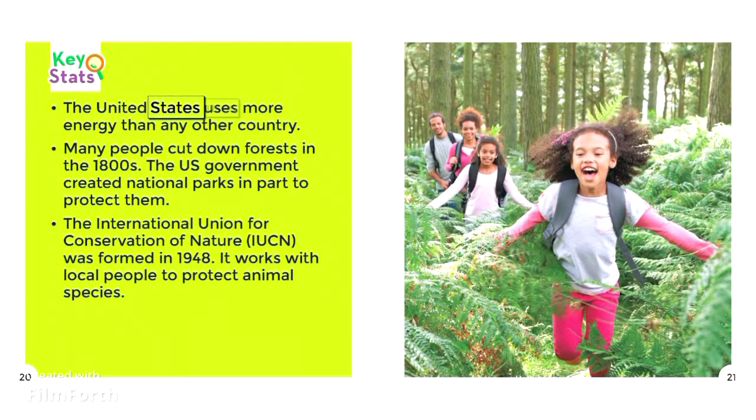The United States uses more energy than any other country. Many people cut down forests in the 1800s, and the U.S. government created national parks in part to protect them. The International Union for Conservation of Nature, IUCN, was formed in 1948. It works with local people to protect animal species.